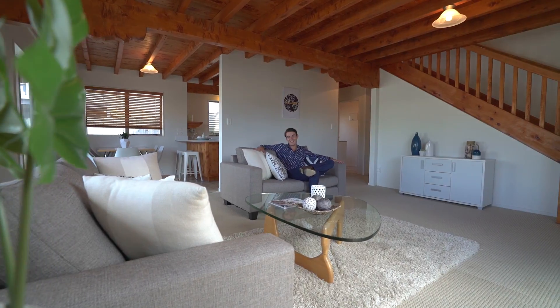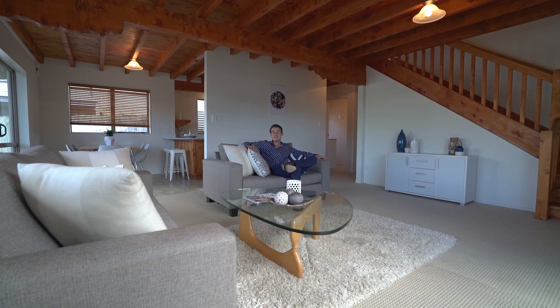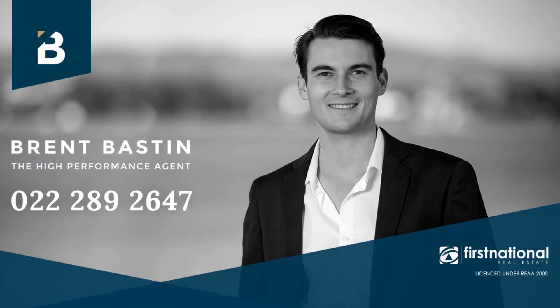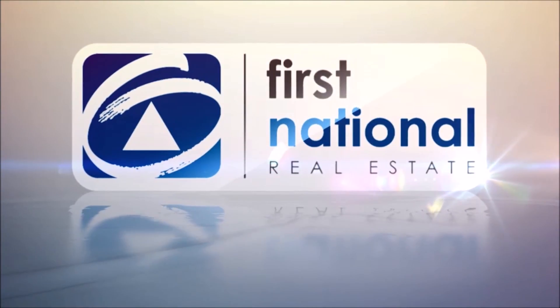If you'd like to come in and soak up some of the craftsman's ambience, give me or the team a call today. I'm Brent from First National Tauranga, and you have a wonderful day.